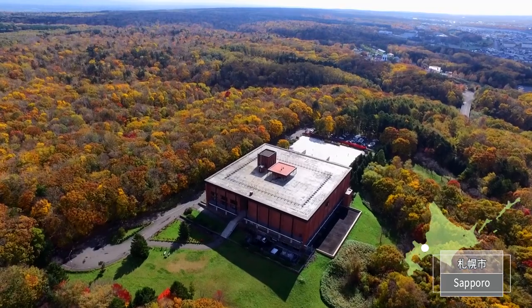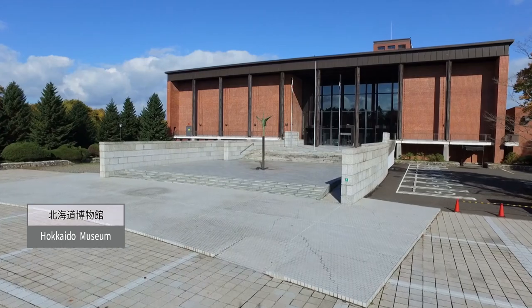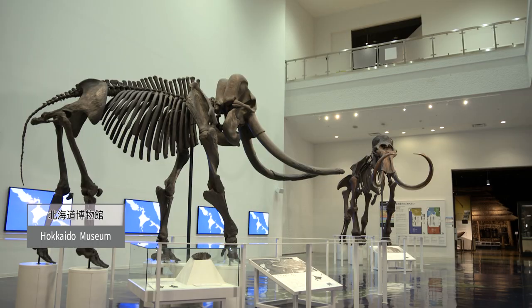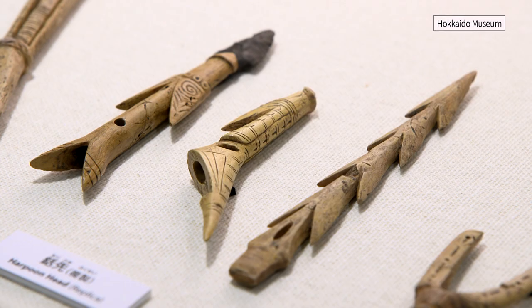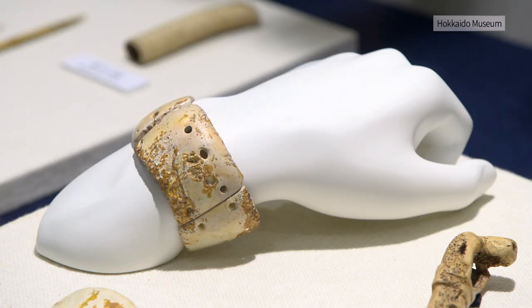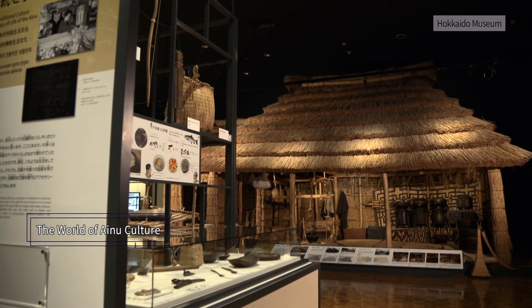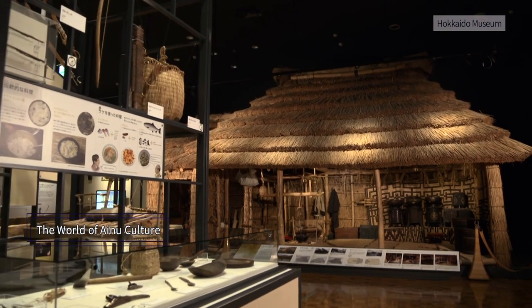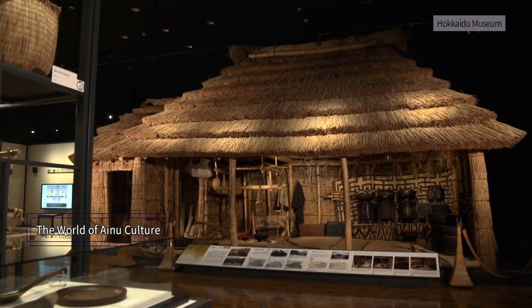The Hokkaido Museum in Noporo Forest Park, Sapporo, is a comprehensive museum that introduces the nature, history, and culture of Hokkaido. In the culture and recent history of the Ainu exhibition room, there is a restored old Ainu dwelling.